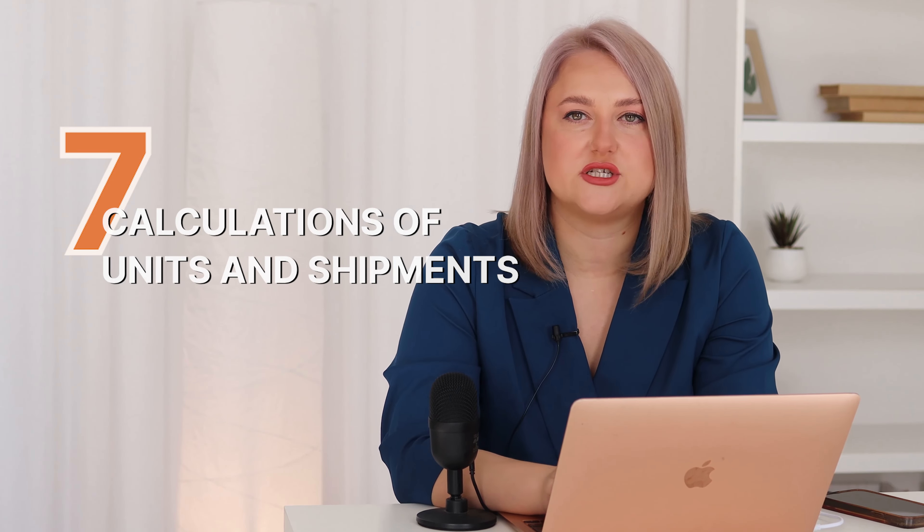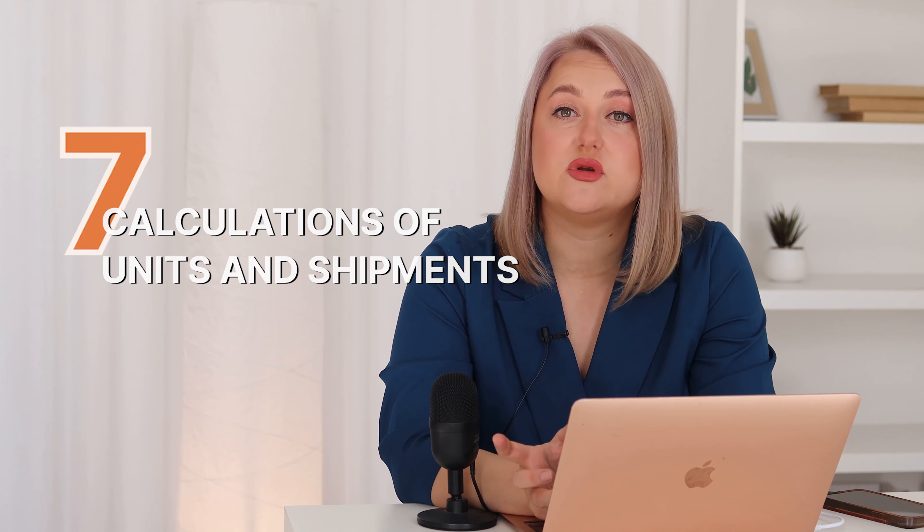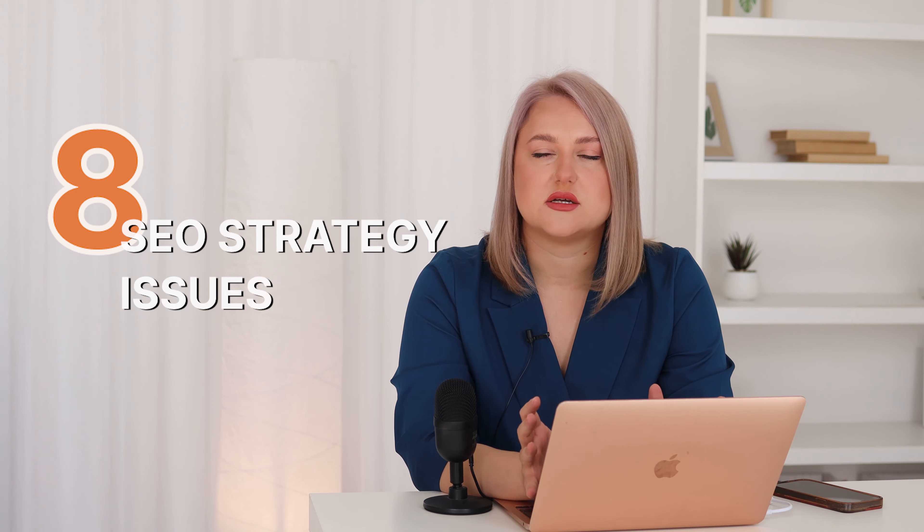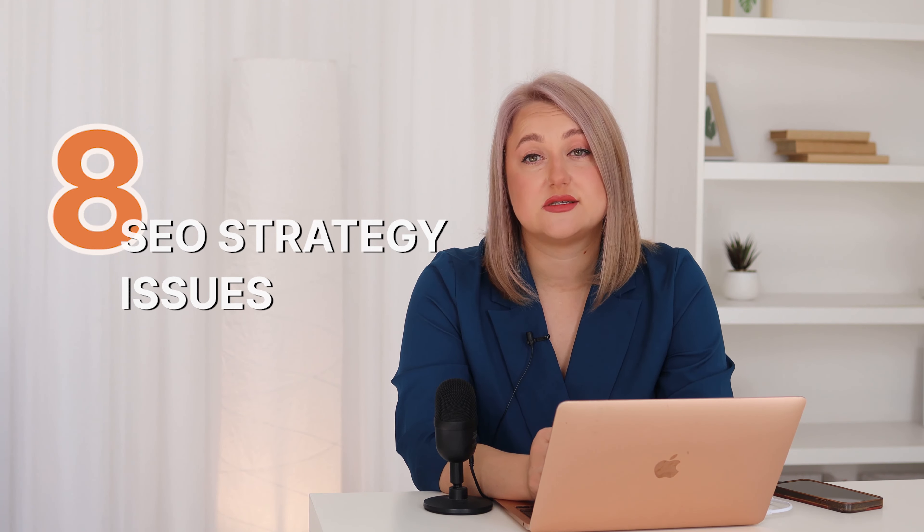Also, understanding how much inventory you need to launch and how much you need to sell in the first months — and when your next shipment will come — is very important. Calculating the shipments and units you need to sell is critical, because on Amazon there is one rule: you do not run out of stock. If you run out of stock, your ranking drops very dramatically.